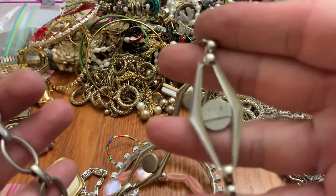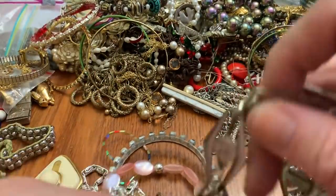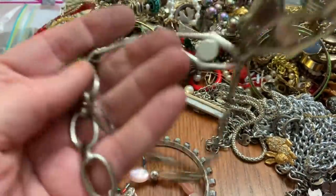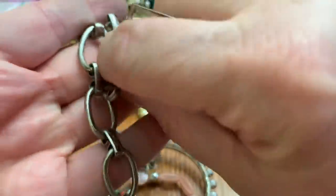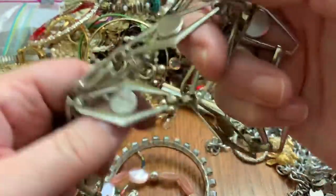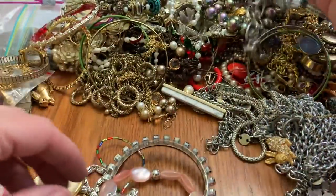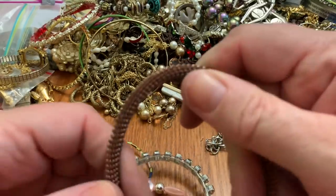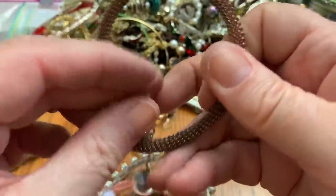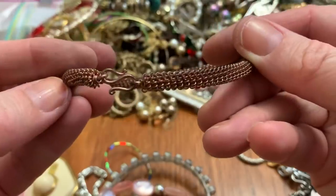Oh my goodness — this might be a belt or something because it's awful long, it's got the hook here. Yeah, I'm thinking belt with this thing on there. See it — groovy belt. They got an earring attached to this. It's like wire or copper or something.